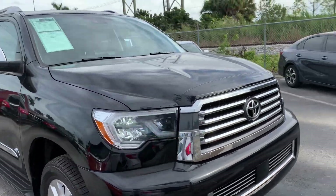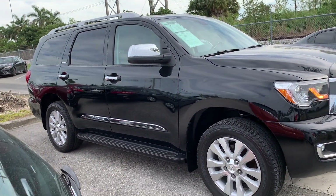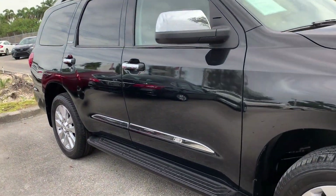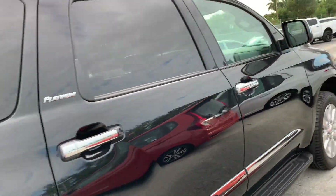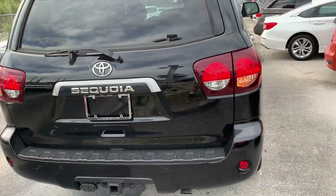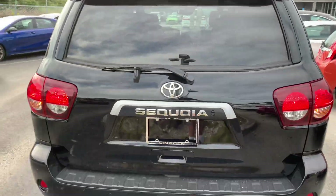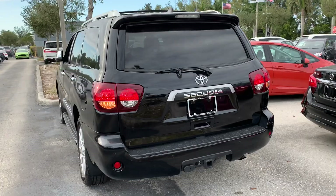I really do like this midnight black metallic exterior color. MPG-wise, you do get 13 miles per gallon in the city and 17 on the highway. This SUV can fit seven people, and everyone is going to be comfortable — unlike in some other SUVs where third-row passengers are very cramped. Here it's the complete opposite; everyone has lots of space.